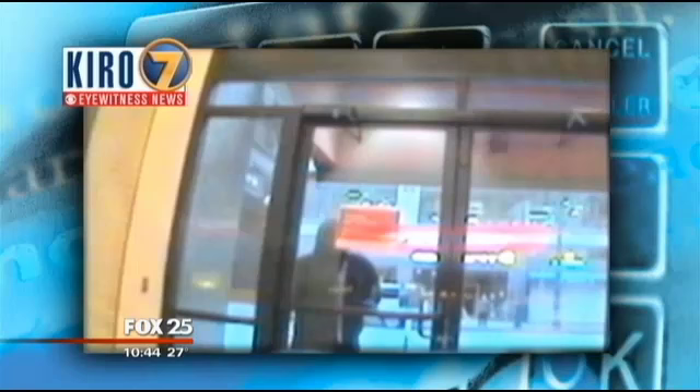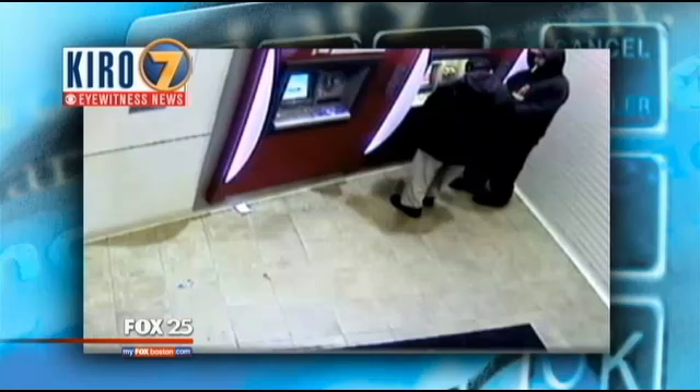Last year, our sister station in Seattle, KIRO, uncovered a serious safety concern with this video. It shows Mitchell, a blind man, being robbed at a Bank of America ATM just trying to get some cash.